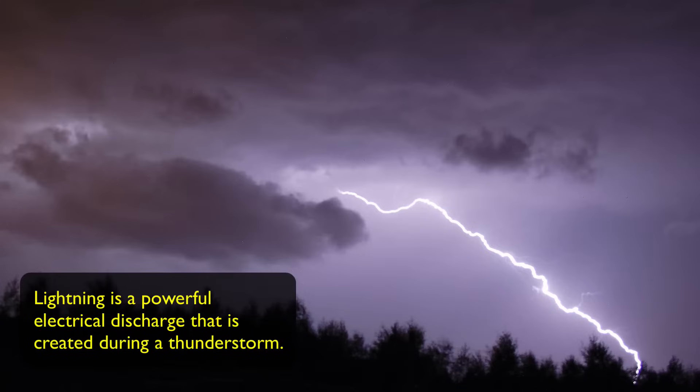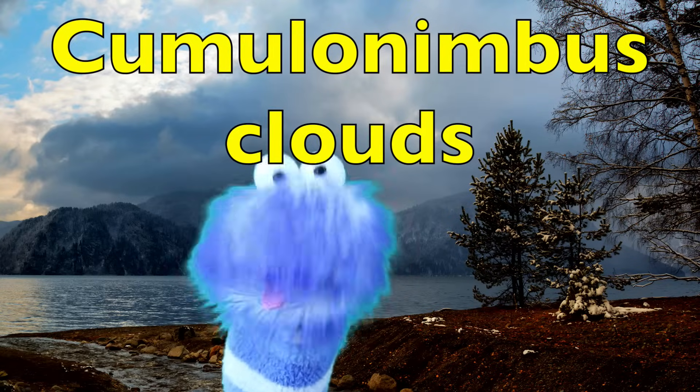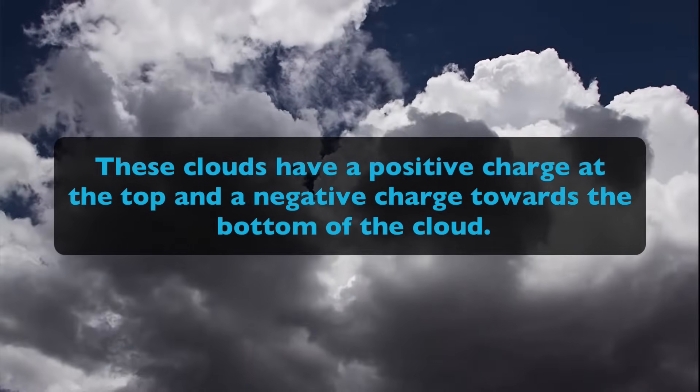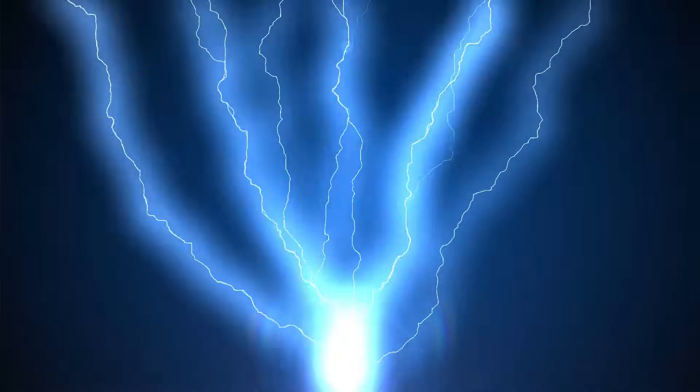Lightning is a powerful electrical discharge that is created during a thunderstorm. Lightning starts in clouds called cumulonimbus clouds, otherwise known as thunderheads. These clouds have a positive charge at the top and a negative charge towards the bottom. Within a thunderhead, a lot of tiny pieces of ice start bumping into each other as they move around in the air. These collisions begin to create an electric charge, and eventually the entire thunderhead gets filled up with these electrical charges.